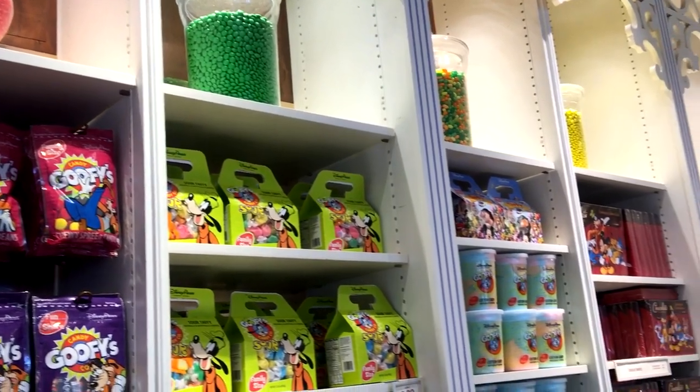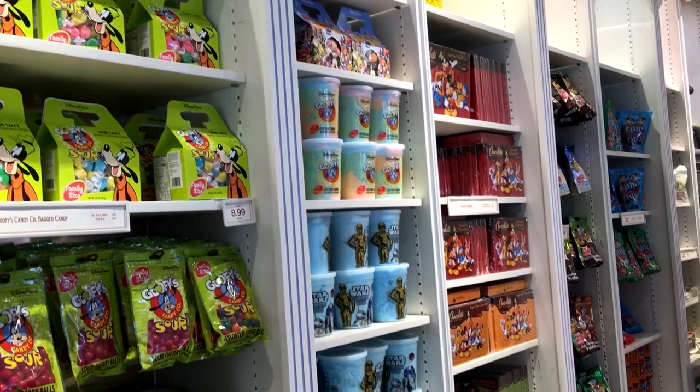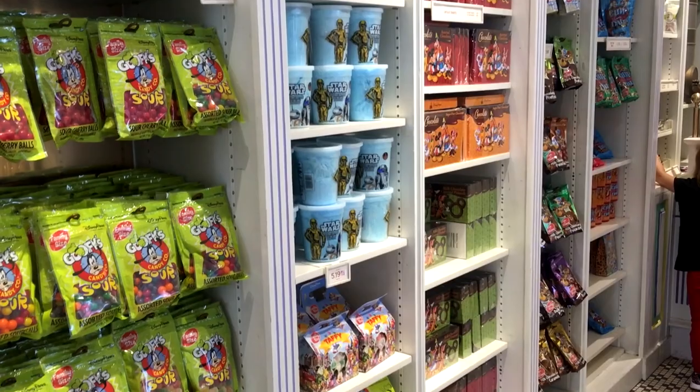Confectionery has a large selection of pre-packaged candy, including several Goofy's Candy Company bags, with options like sour character gummies, mini unicorn pops, and gourmet jelly beans.